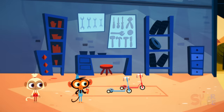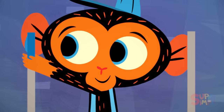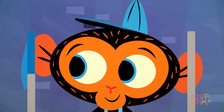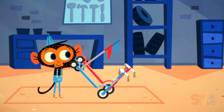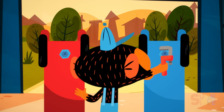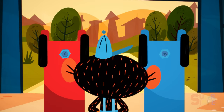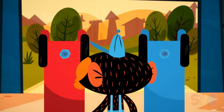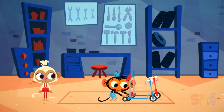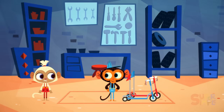His trusty monkey wrench! Mr. Monkey gets to work. He places the blue flag on top of the first pipe, and then he places the red flag on top of the second pipe. Then Mr. Monkey attaches the first pipe to the first scooter with a nut and a bolt, and then he attaches the second pipe to the second scooter with his last nut and bolt. Is it finished?